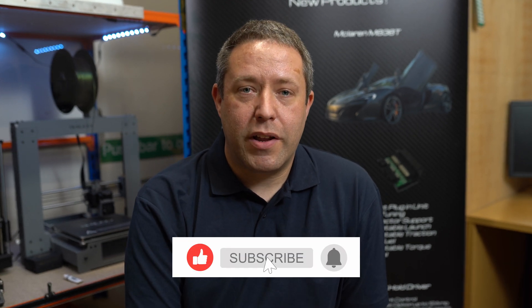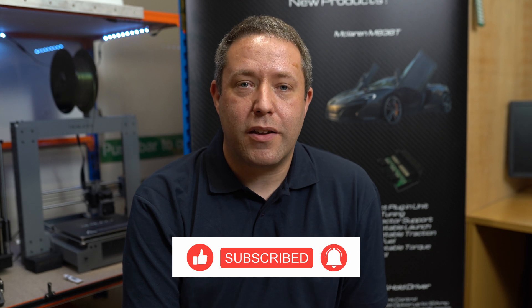Hi, I'm Ed from Cyvex. I'm a technical operations manager and this is question 3 of our question of the week. This week we're talking about wideband controllers — what they are and why you should have one, and the benefits in our case with Cyvex of why our integrated wideband controllers are so good.